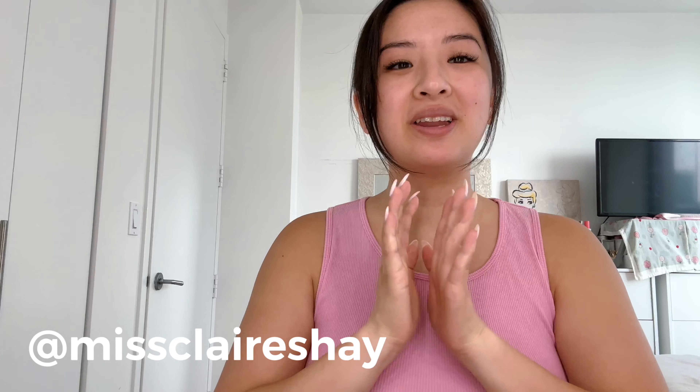Hey guys, welcome back to my channel. My name is Claire and today we are doing a breakdown of what's currently in my skincare routine. I'm turning 30 this year — in about three months — and that means I'm going to start doing things a little bit differently. I want to incorporate a lot more actual anti-aging things, but I feel like I have to document everything I'm currently using right now.